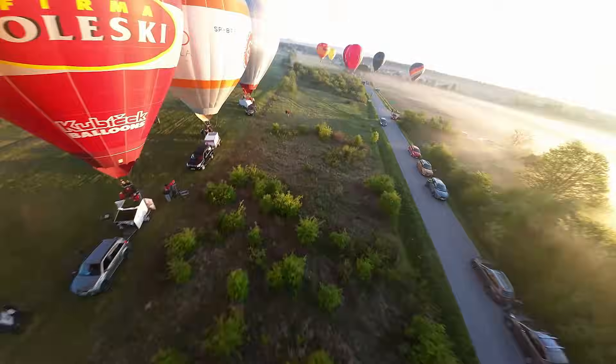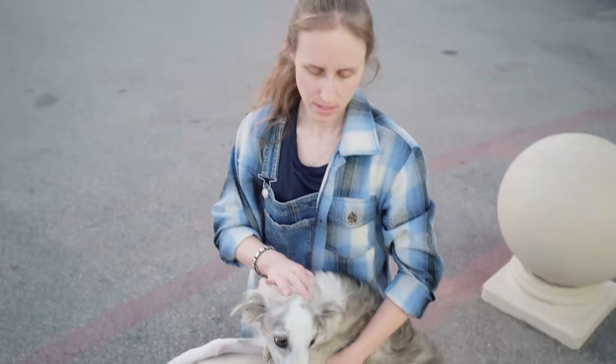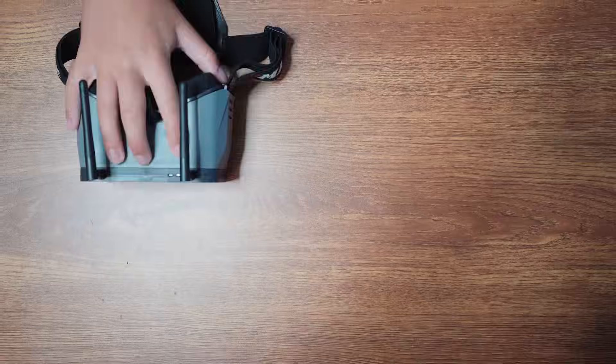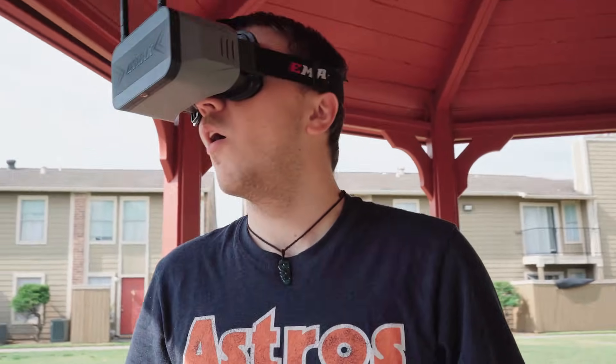Experience high-speed flying for the first time in an immersive first-person view. This ain't like your dad's RC plane. So what's it like to fly FPV? It feels like this, and like this, all rolled up into one. With eight minutes of non-stop thrills, it'll feel like a roller coaster you'll never want to get off of, but in a small, cute scale.